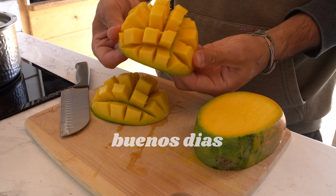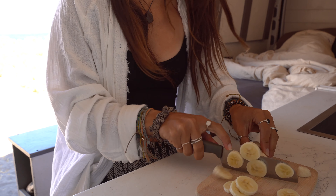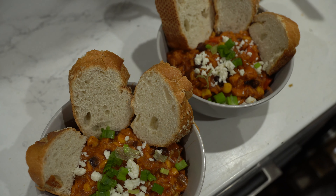Hello, good morning, buenos dias, welcome back to another video. This week we thought it'd be fun to change things up and bring you along for 24 hours of what we eat in a day while living in our van here in Mexico.